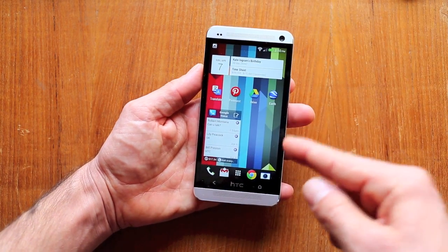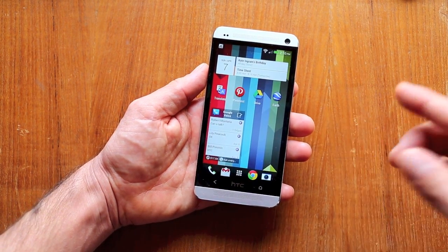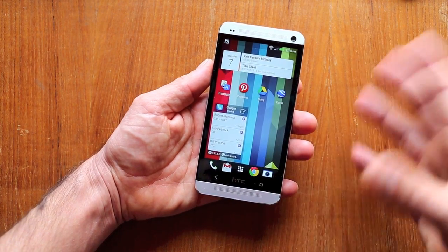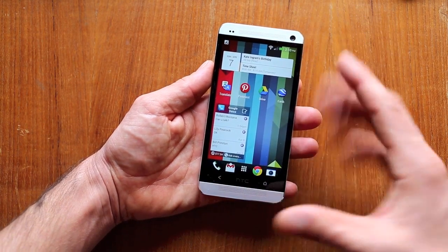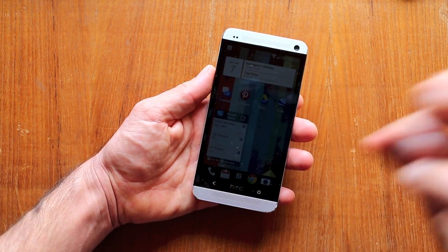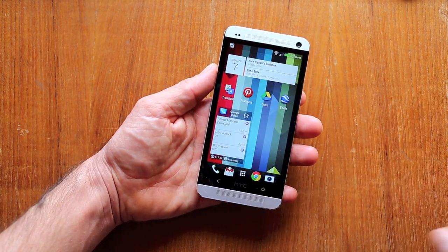This phone takes the cake right now for at least this time of year. The Galaxy S4 — or S3S as I like to call it — will be out soon, and that's going to be a nice display, probably a little bit bigger than the Galaxy S3 and about the same size as the HTC One, but it's AMOLED. It's going to have those weird funky saturations and a pentile arrangement, so it probably won't be as nice, in my opinion, as the HTC One screen.